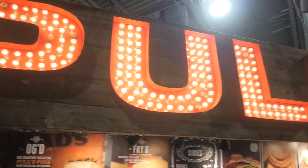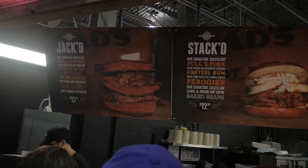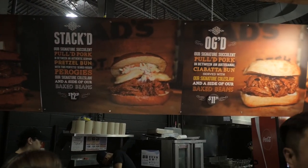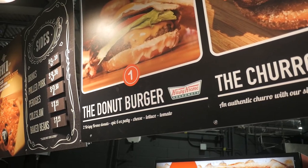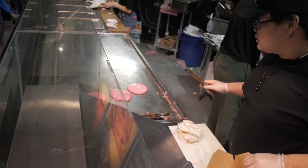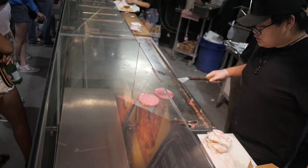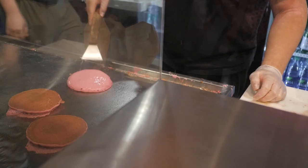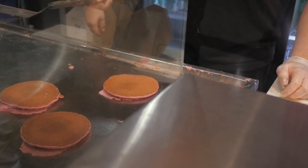This place is called Pulled and they serve all these gourmet, interesting burgers. They have chicken waffle sandwiches, red velvet pancake pulled pork sandwiches, donut burgers, and even a churro burger. I saw someone making their red velvet jack pancakes — it looked really interesting because when they're cooking it in the fryer it's very, very bright pink. I didn't know what it was at first, and then when I saw the sign I thought, oh my god, that looks like glutton heaven right there.